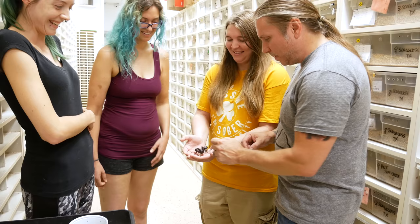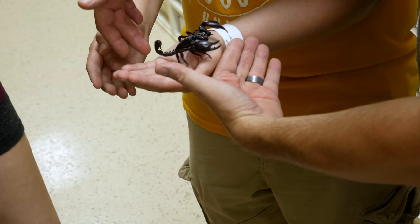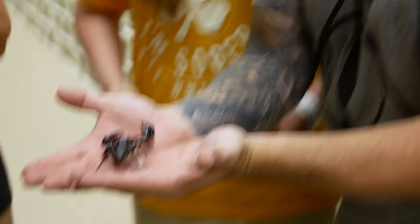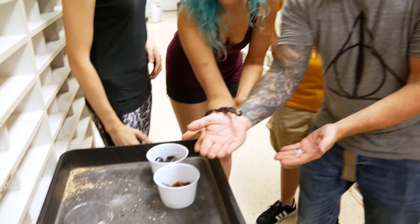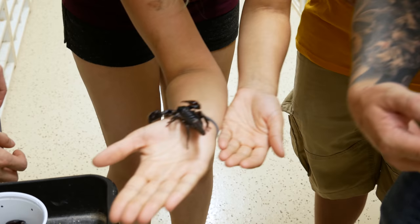I don't want to pick this thing up — it's too freaky to me. I'll let it crawl on me. Come on, crawl. Oh my gosh, it was horrifying. What do I do now? The damn thing's running like crazy — it's freaking me out. Oh my gosh. Holy cow, that thing is crazy. It's really cool though.